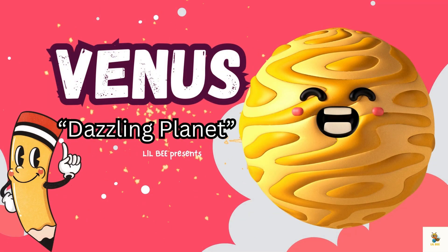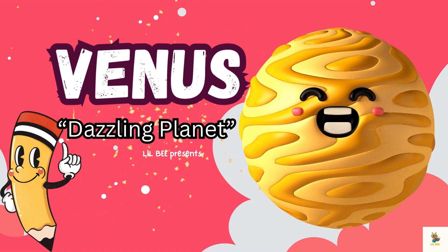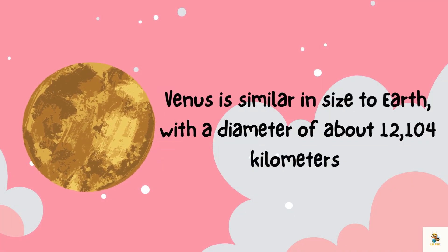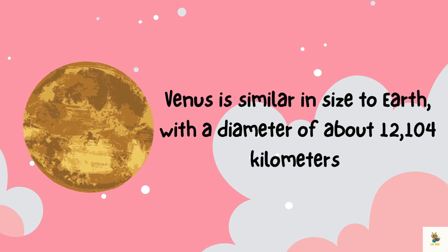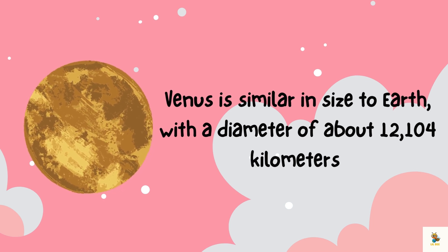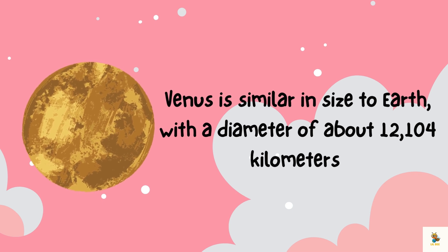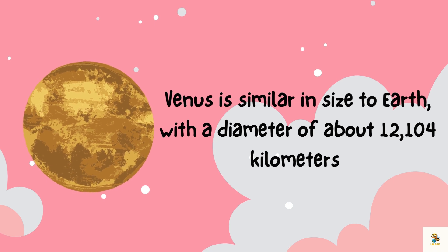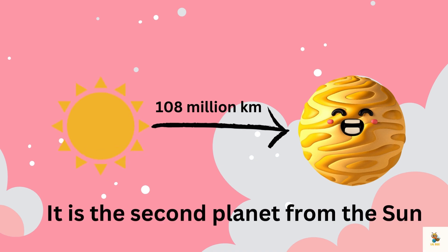Hello little learners! Today we are embarking on an exciting journey to explore the second planet from the Sun: the dazzling Venus. Let's talk size. Venus is similar in size to Earth, like a cosmic twin, with a diameter of about 12,104 kilometers. If Earth were a giant blueberry, Venus would be its equally delicious twin.